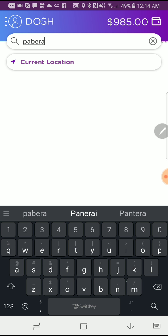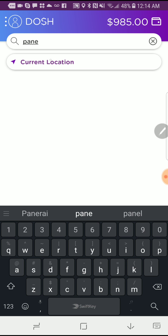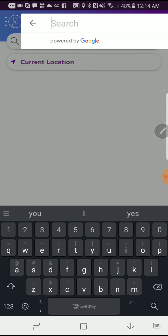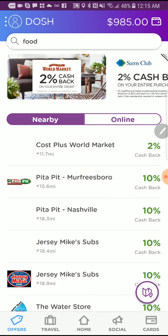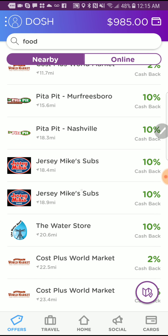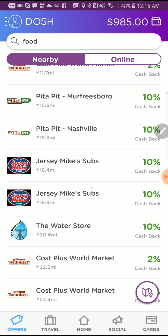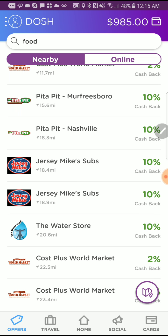Let me see if Panera Bread is on here — I eat there a lot. Let me search food. Look at this: Jersey Mike's is paying 10% — good grief. Pita Pita, World Market at 2%. Stuff like that is cool. Y'all get the point.